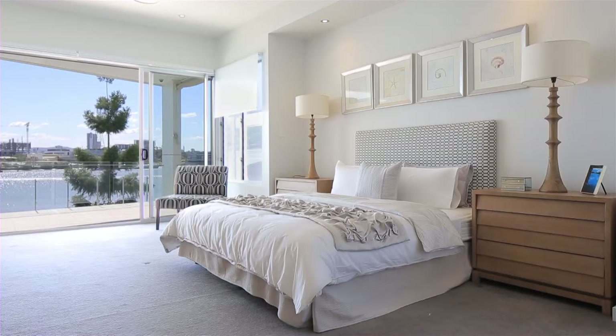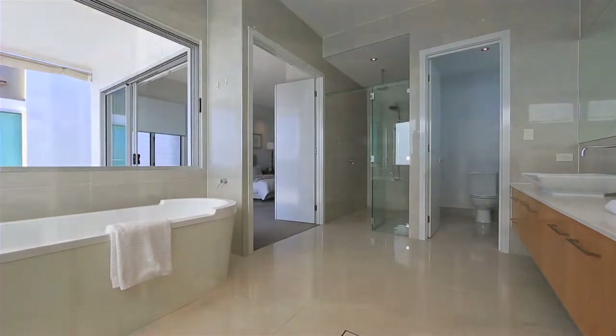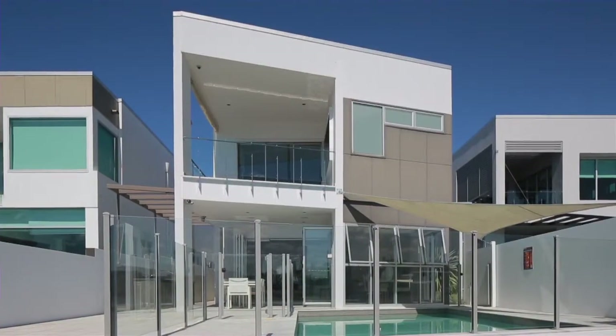Upstairs, the master bedroom enjoys a private balcony as well as an en-suite with double shower, bath and sensational river city views.